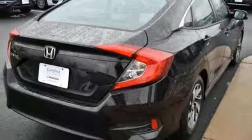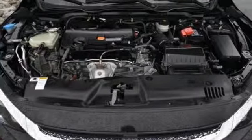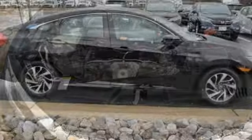Inline four-cylinder engine, power sliding and tilting sunroof, gas pressurized shocks, and power heated mirrors.